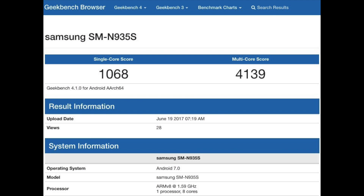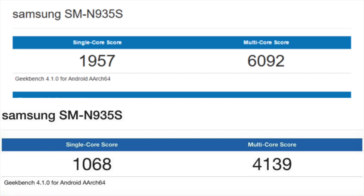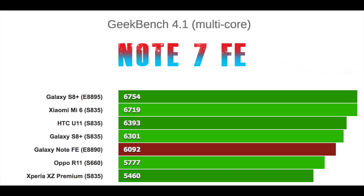The second variant is Snapdragon 820, and the scores are way lower than the Exynos 8890 chipset — around 4,000 ranking in multi-core compared to 6,000 ranking in multi-core for the Exynos chipset.